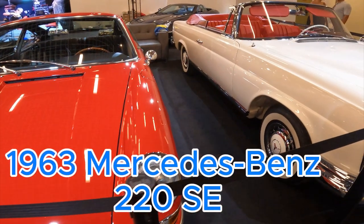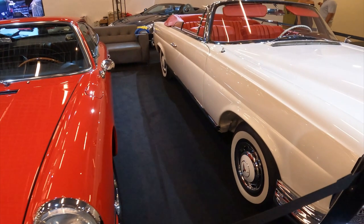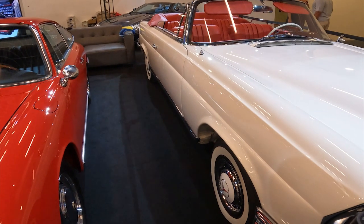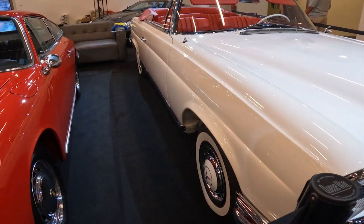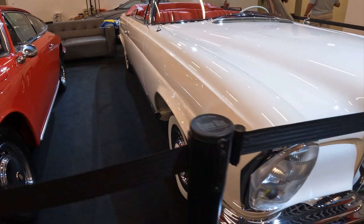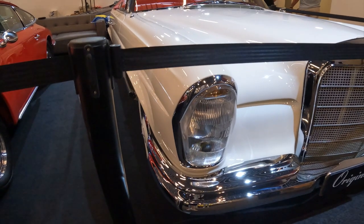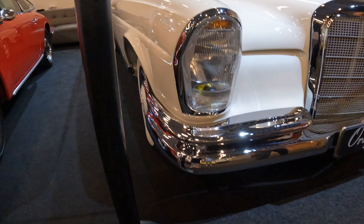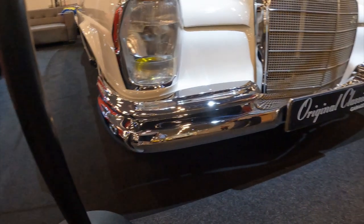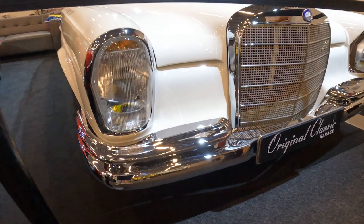In the world of classic Mercedes-Benz sedans, few models can match the timeless elegance and refined sophistication of the 1963 220 SE. Embodying the brand's commitment to engineering excellence and uncompromising quality, the 220 SE was a flagship offering that catered to the most discerning clientele of the era. With its distinctive upright grille, gracefully sculpted fenders and elegant chrome trim, the 220 SE exudes an air of understated luxury.